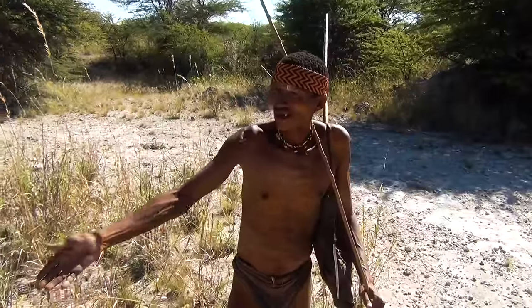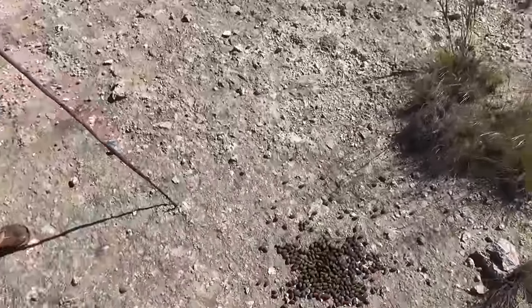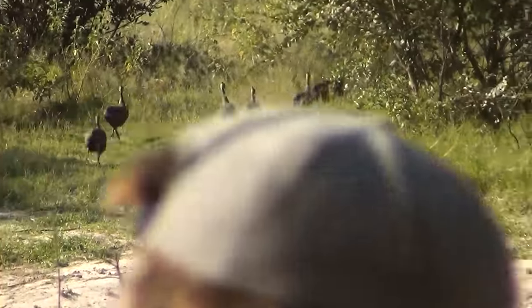The most important part about trapping is tracking. Understanding the patterns and habits of prey is essential to place a trap that has any chance of bringing home game.